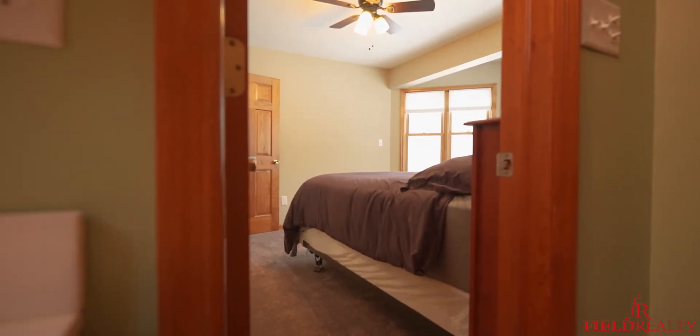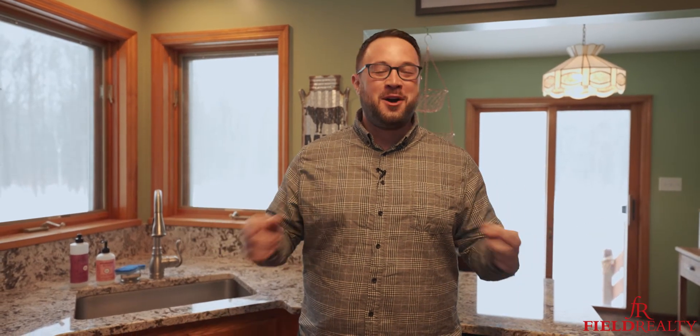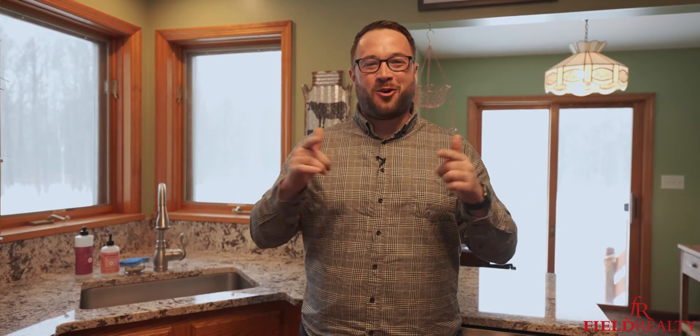So, what did you guys think? Do you have any questions? If so, check out 2196DarrowRoad.com or give me a call today at 518-369-1359. And remember, whether you're buying, selling, or investing, don't forget to use the Schwartz because Schwartz sells homes.